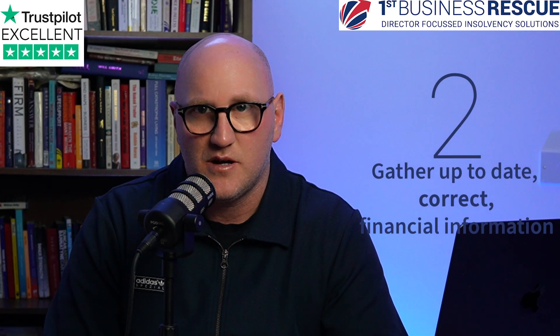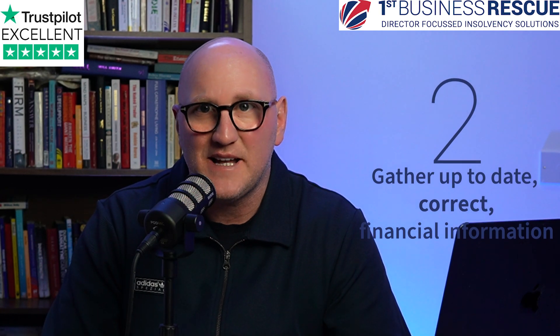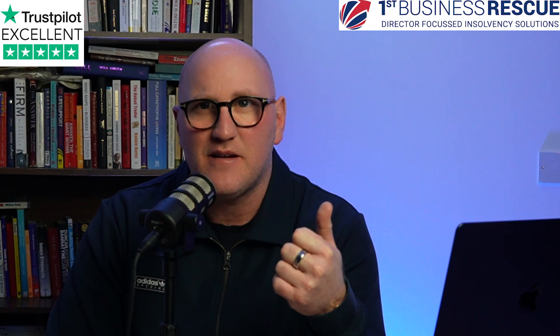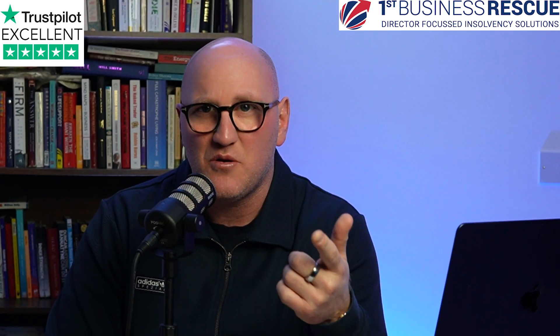Number two: make sure you gather all the right, correct, and up-to-date financial information. If you're going into insolvency, it's a really good idea to have your accounts up-to-date so we can understand exactly where you are at the point of insolvency. Get up-to-date figures of who you owe and up-to-date figures of what you're owed in.